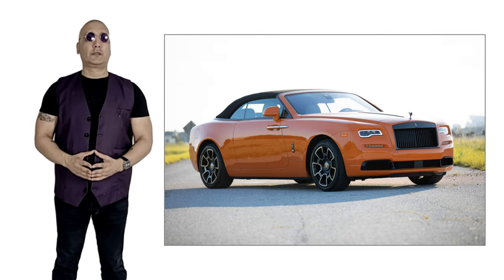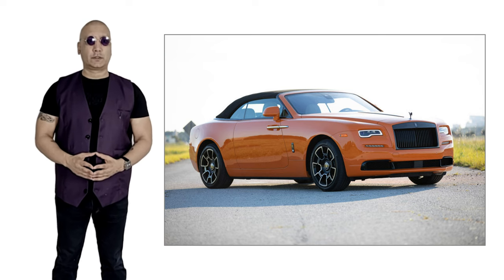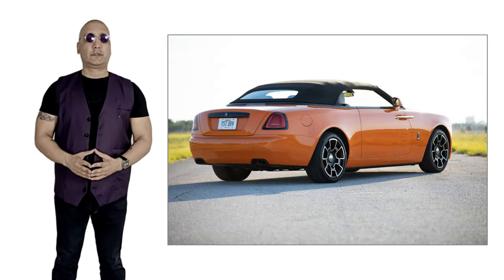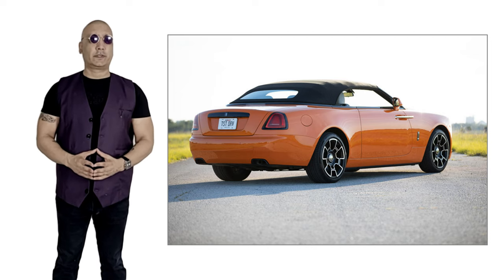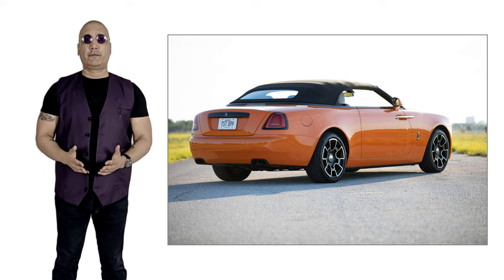Impressively for such a large vehicle, the 0-60 is a very quick 4.3 seconds. Equally as impressive is its quarter mile at 12.8 seconds and its governor-limited top speed of 155 miles per hour.